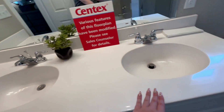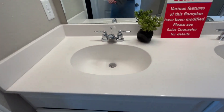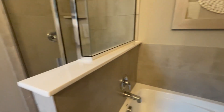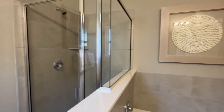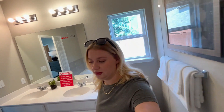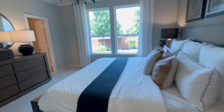The master bath has a double sink setup with a bit more counter space and cabinets, though not much drawer space. There's a full-size tub behind the door making good use of the space, and we also have a stand-up walk-in shower with some product storage shelving. It definitely serves its purpose as a primary bathroom.